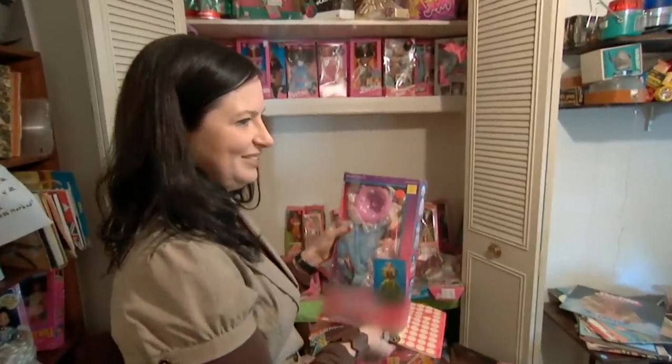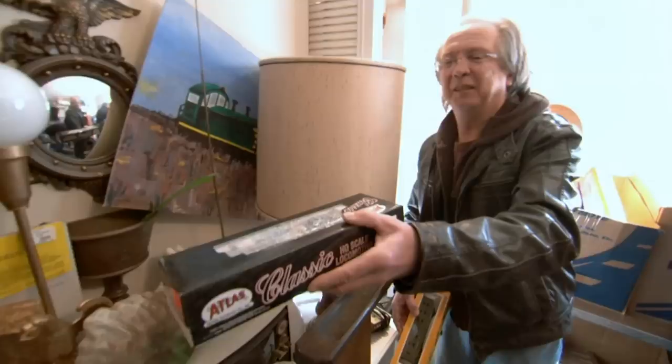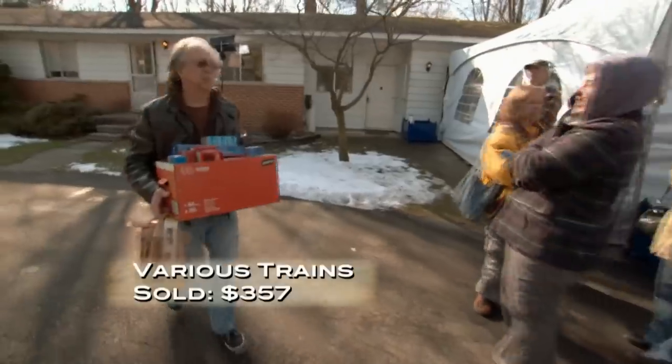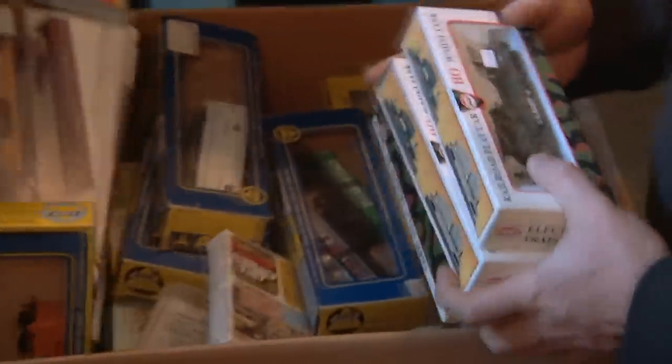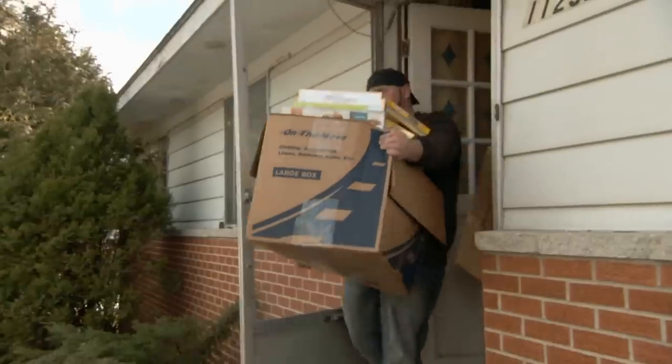A Dream Bar Barbie set sold for $125. Trains are moving too — a couple of sets sold for $40 each, others for $20 and $10 each. One train buyer's total came to $1,360 — $380 from one batch and $980 from another.